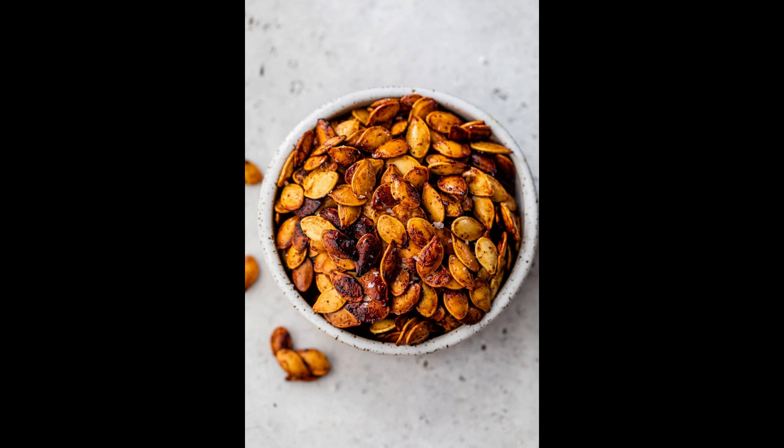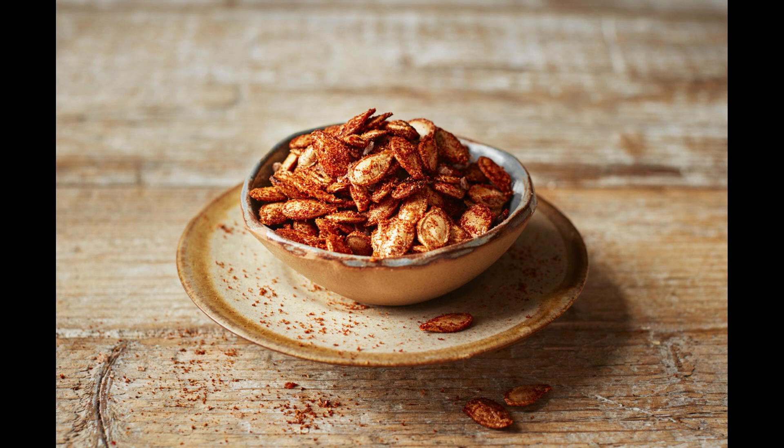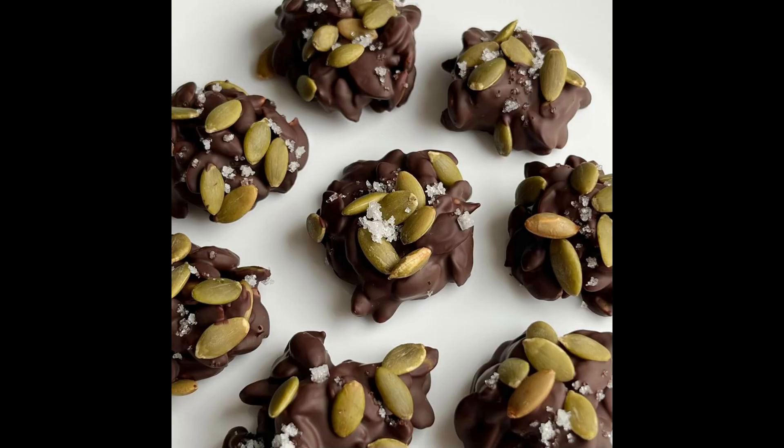Or you can go the distance and season them. Sometimes I like to mix in a bit of honey or maple syrup with the olive oil or coconut oil, then add spices like cayenne pepper, cinnamon, maybe a little bit of cloves. And if you really want to go the distance, you could add cinnamon and cayenne pepper and then drizzle some dark chocolate on them — and you've got yourself some candied pumpkin seeds that are nutrient-dense and otherwise would have been thrown away.